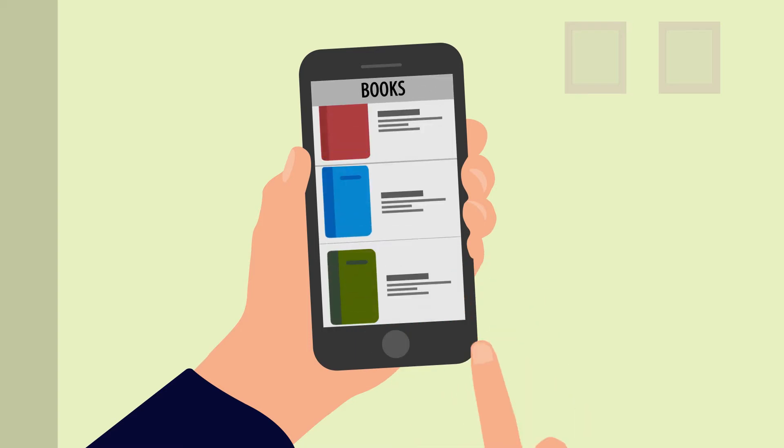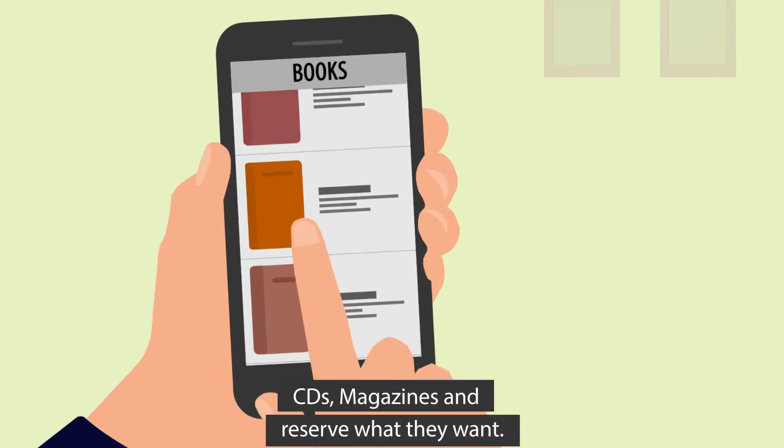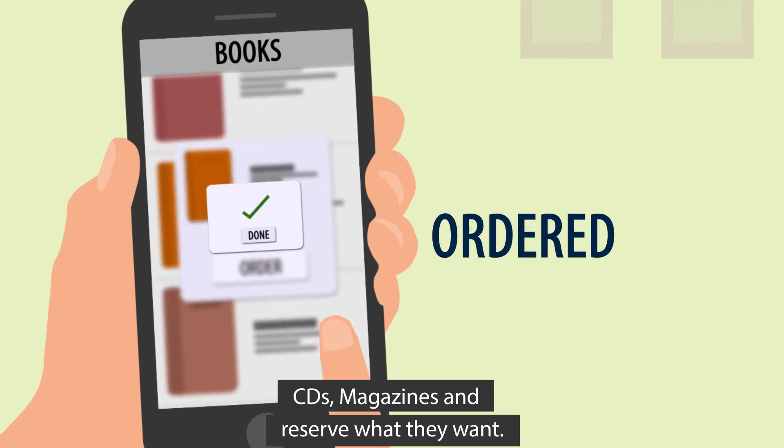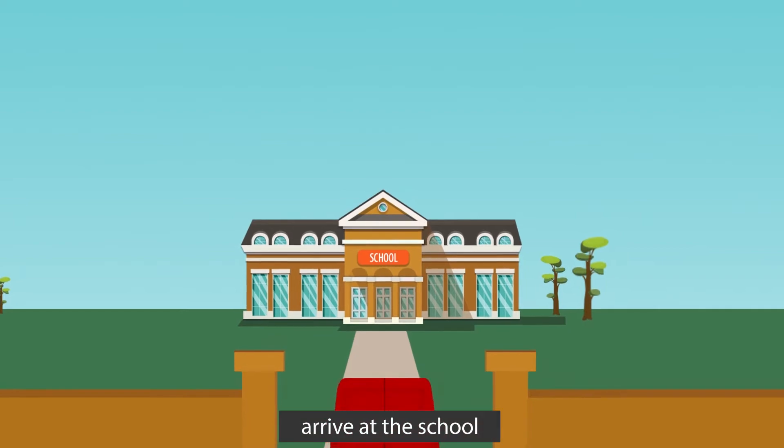Students can look at available books, CDs, magazines, and reserve what they want. One day every week, the Library on Wheels arrives at the school.